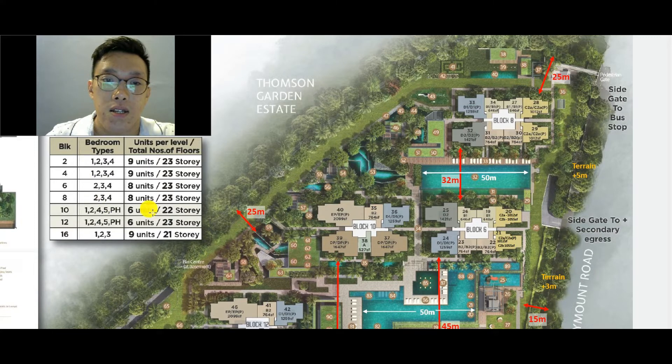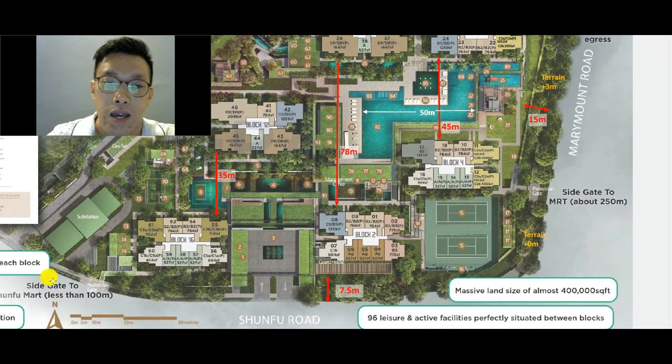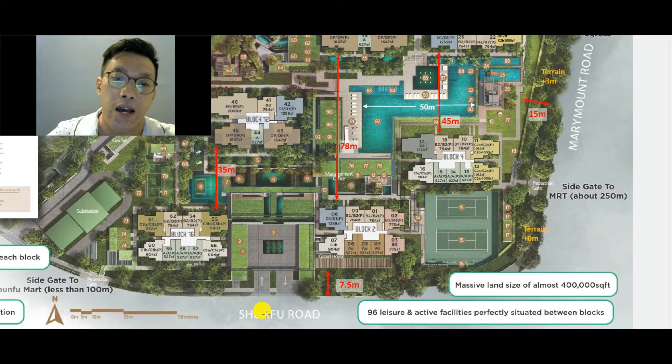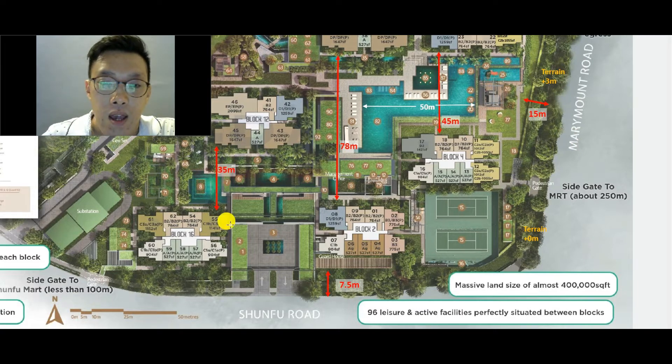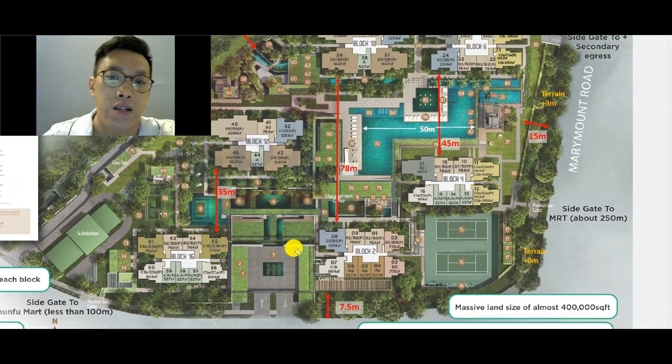Expected vacant possession is 2023 — so from now (end of 2018) that's about 3 to 4 years' construction period. This is the main section I want to cover. The entire sitemap is more or less like a triangular area. The landed estate is here on one side, and to the right is the main Marymount Road heading towards Bishan. Shunfu Road is a small dual carriageway on the other side — it doesn't get very busy.